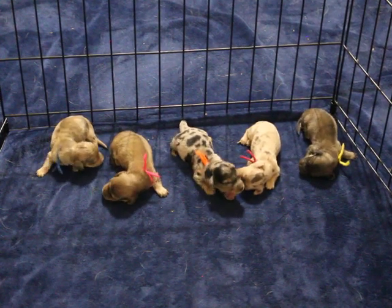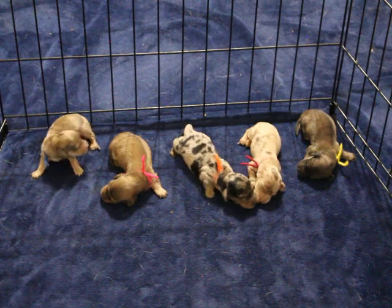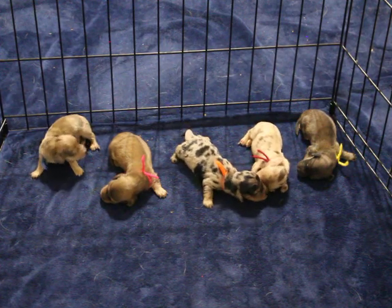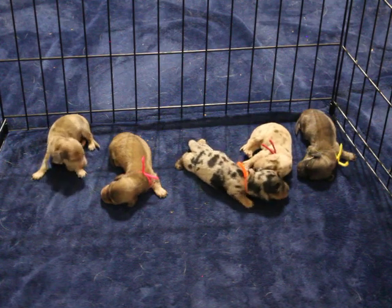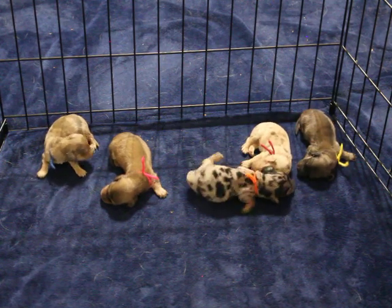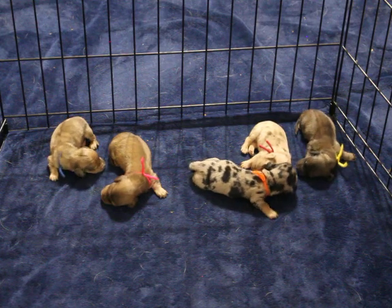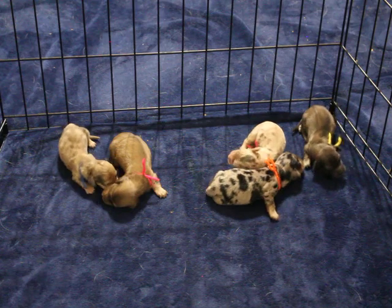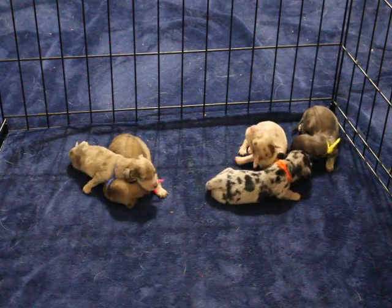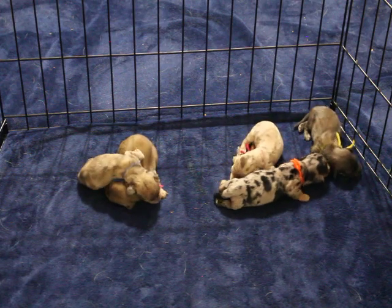These five pups belong to Sophie and Sterling. They are one week old in this video and they are priced at $2,000, which does require a spay-neuter contract. Included in the cost of the pup is the AKC registration, their microchip, and the chip registration — so it's all inclusive in the cost.